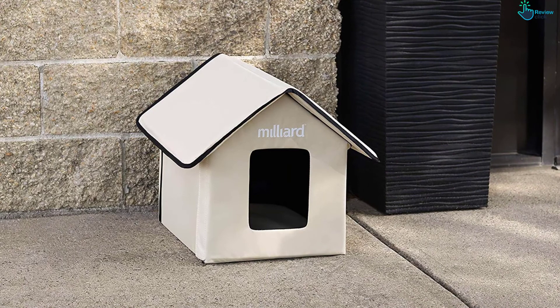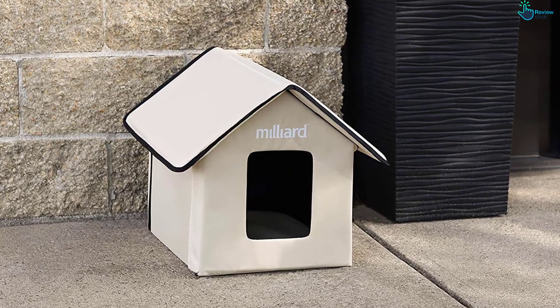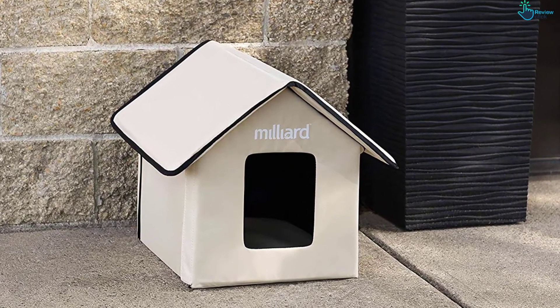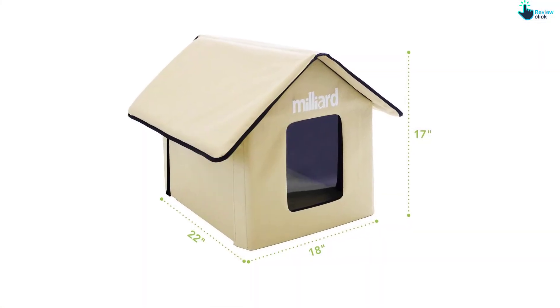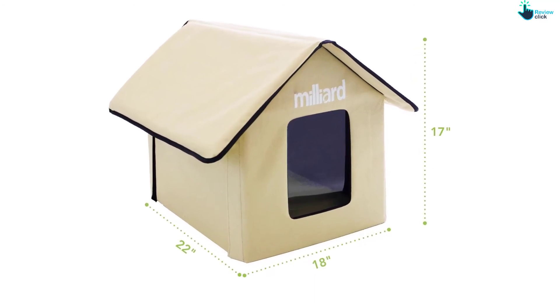The material is also waterproof and provides good thermal insulation. Assembly is simple and straightforward, using zipper joints and velcro. The item features two openings for a quick escape when a predator comes along, and removable door flaps for easy viewing of the outside. The house is compact, lightweight, and easy to carry.